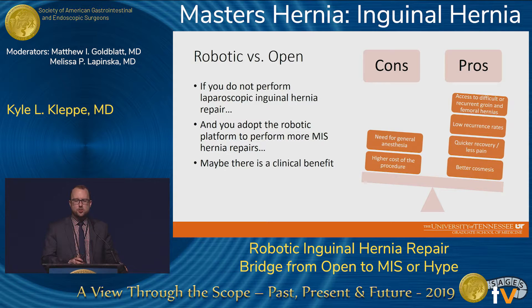If you don't perform laparoscopic inguinal hernia repairs at all and want to adopt the robot as a platform to perform more MIS hernia repairs, maybe there is a clinical benefit. This turns out to be the same scale as open versus laparoscopic — you'll have better access to difficult and recurrent groin spaces including femoral hernias, lower recurrence rate, quicker recovery, less pain, and better cosmesis.